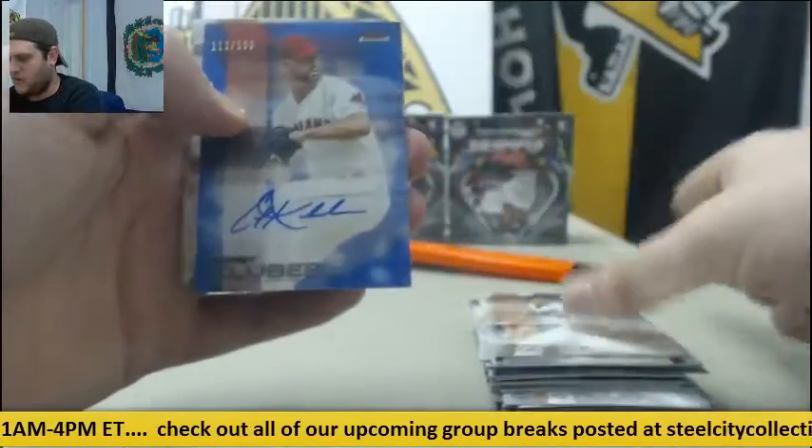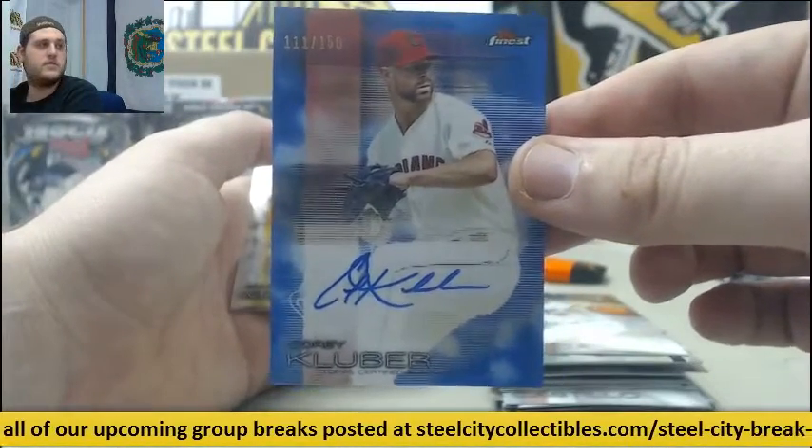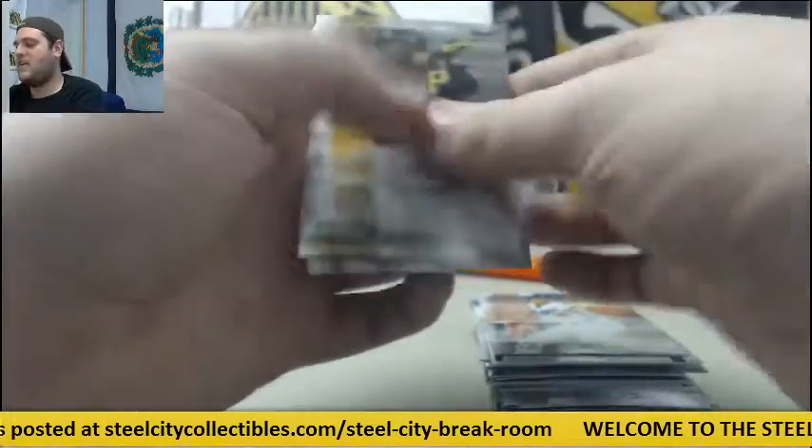Media Carpenter. For the Indians, $111 to $150, Corey Kluber auto. $111 to $150. Marte, Holiday.